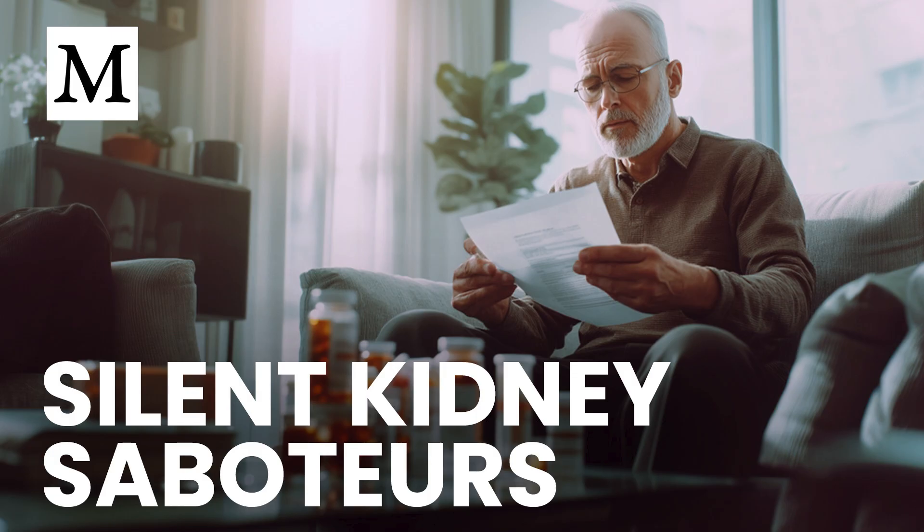So, how do you protect yourself? First, revisit the original reason for every prescription. Was that NSAID meant only for post-surgery pain? Was that PPI started for a temporary bout of reflux? If the root cause is gone, the drug may be doing more harm than good. Second, watch for early warning signs: persistent fatigue, fluid retention in your ankles or face, changes in urination frequency or color, lower back discomfort, or unexplained brain fog. These cues often appear long before standard blood work turns abnormal.